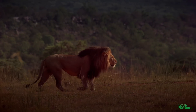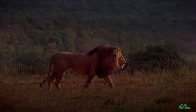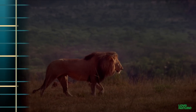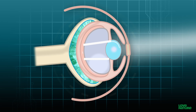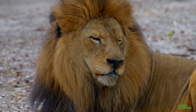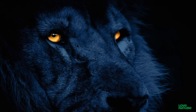Thanks to a special layer of cells called tapetum lucidum, or bright tapestry, the lion's eyes are able to find its prey in the fading light. Tapetum lucidum refers to a layer of crystals that sits at the back of the eye and reflects light back onto the retina, like a mirror. The eye and brain can now form a brighter image. One of the visible effects of tapetum lucidum is eye shine — eyes that glow in the dark.